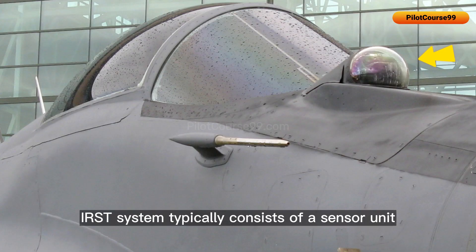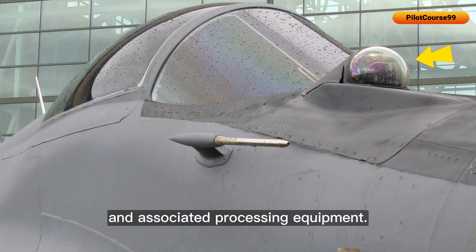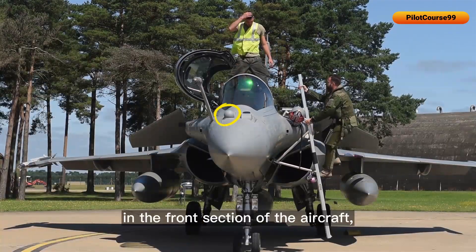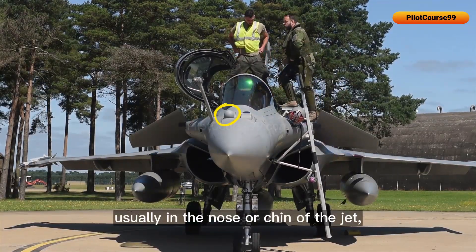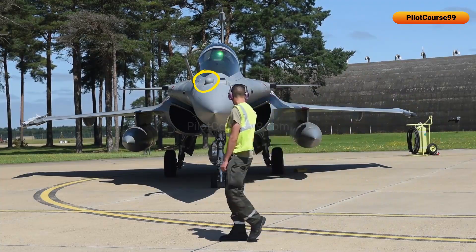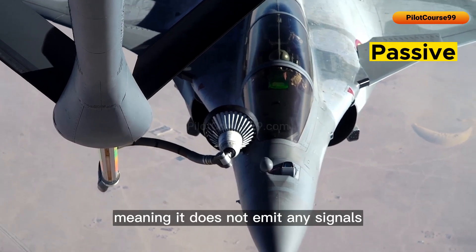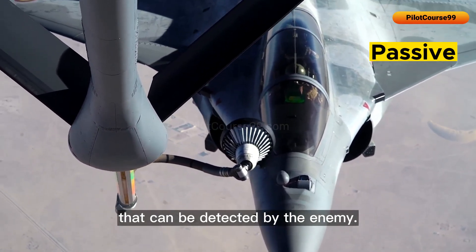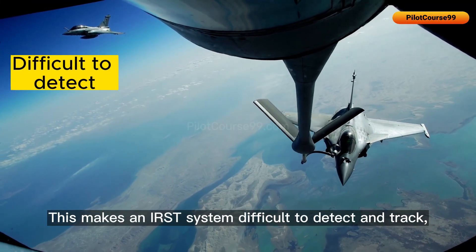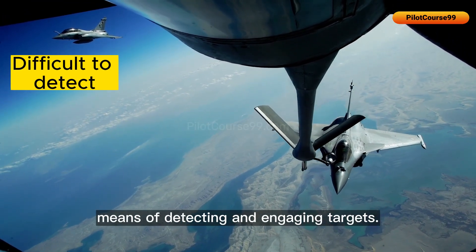An IRST system typically consists of a sensor unit mounted on the aircraft, containing both a sensor and associated processing equipment. It is typically located in the front section of the aircraft, usually in the nose or chin — similar to the placement in the Rafale. The main advantage of an IRST system is that it is passive, meaning it does not emit any signals that can be detected by the enemy, making it difficult to detect and providing a stealthy means of engaging targets.